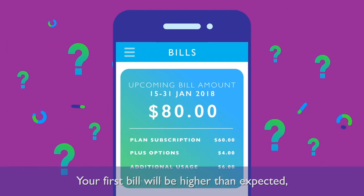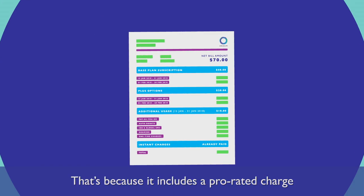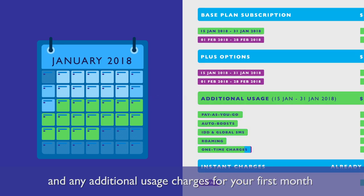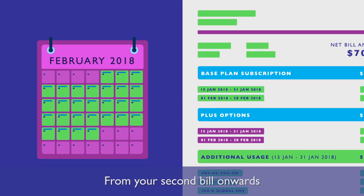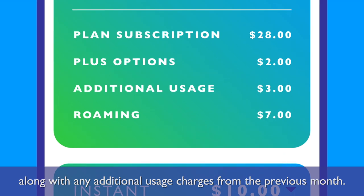Your first bill will be higher than expected, as up to two months are included — so don't fret, it's normal. That's because it includes a prorated charge of your plan subscription and any additional usage charges for your first month, plus your full second month's bill. From your second bill onwards, you'll just be billed for the following month, along with any additional usage charges from the previous month.